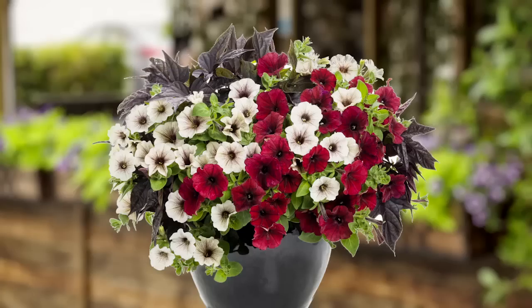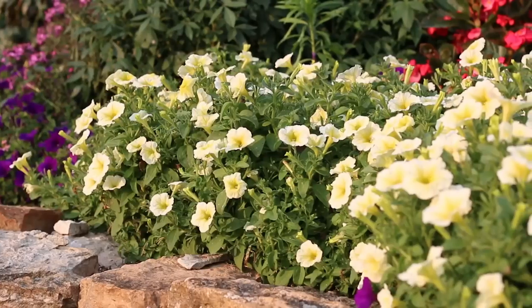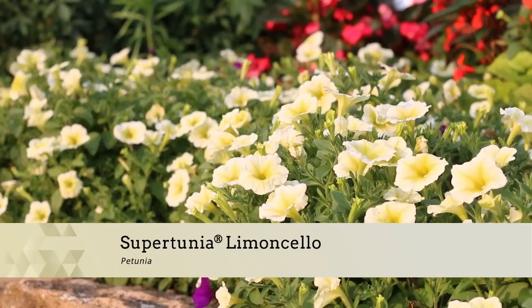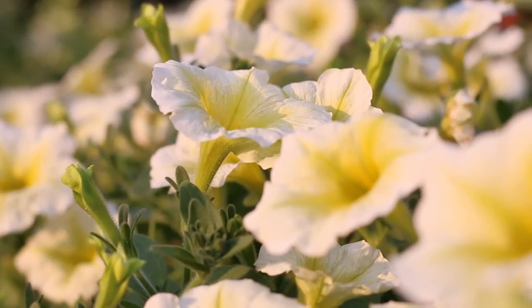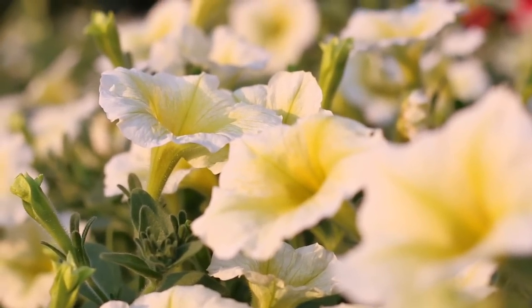Cherry Bomb, Red Velvet Cake, and Red Red Wine. If dark, sultry colors aren't your thing, then reach for Proven Winners' new Supertunia Limoncello. Limoncello bumps Supertunia Citrus aside with its softer yellow blooms and stronger branching habit. It's also more tolerant of heat and cold.